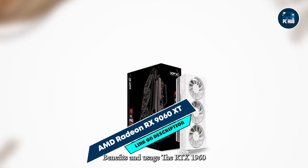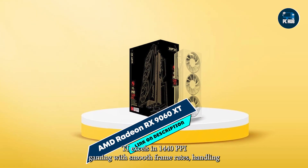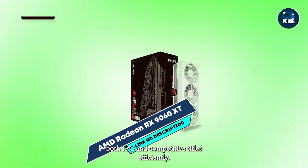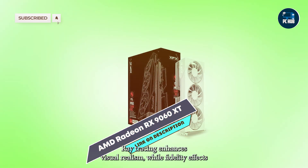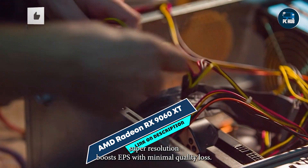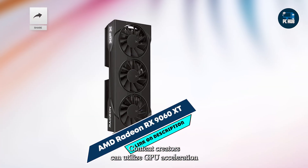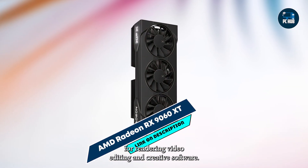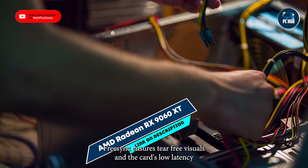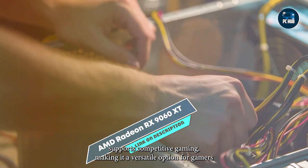Benefits and usage: The RX 9060 XT excels in 1440p gaming with smooth frame rates, handling both AAA and competitive titles efficiently. Ray tracing enhances visual realism, while FidelityFX Super Resolution boosts FPS with minimal quality loss. Content creators can utilize GPU acceleration for rendering, video editing, and creative software. FreeSync ensures tear-free visuals, and the card's low latency supports competitive gaming, making it a versatile option for gamers and creators alike.